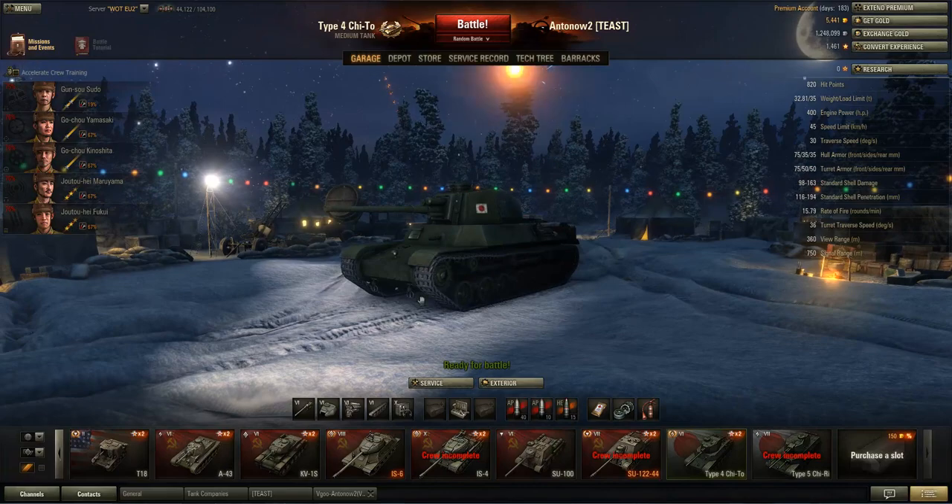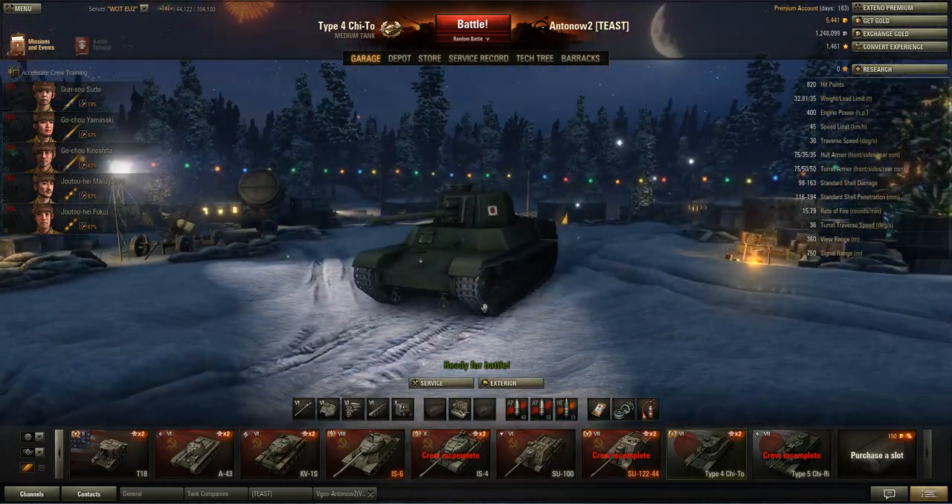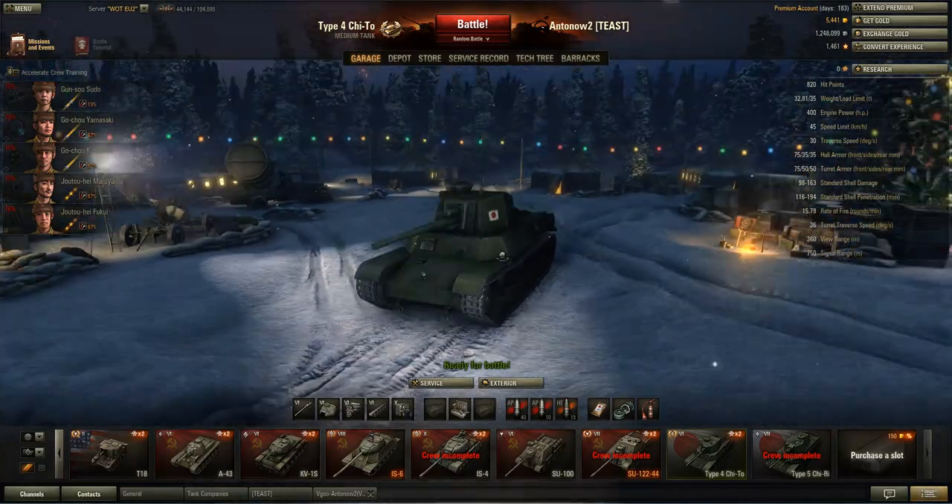Hi, and welcome back to my World of Tanks channel. I'm Anton, and today I've got another World of Tanks review lined up for you guys. We're talking about the Chi-To, the tier 6 Japanese medium tank.